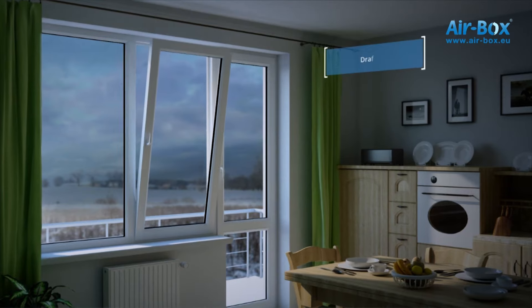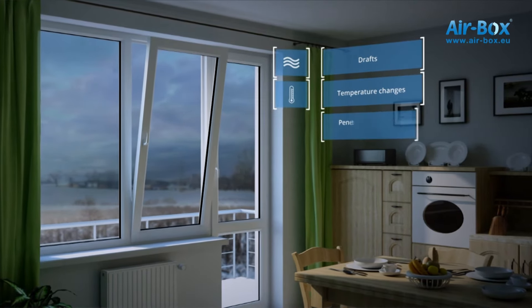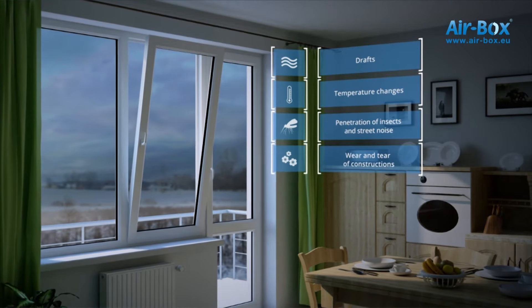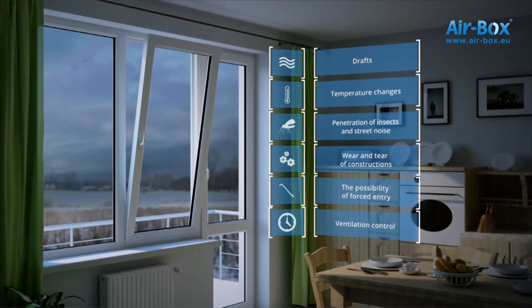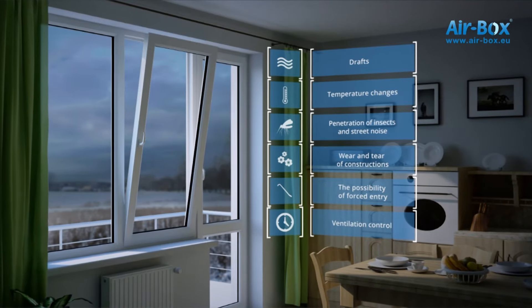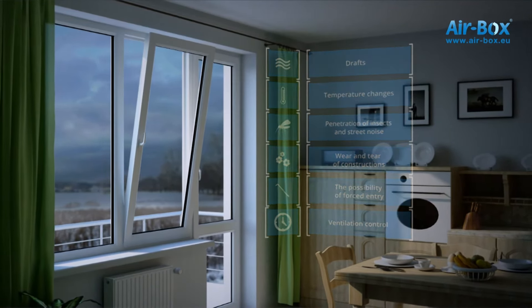They contribute to the formation of drafts, leading to sharp changes in temperature and humidity, especially in the winter. They allow the penetration of street noise and insects, increase the wear of moving components of the window. There appears a probability of forced entry. It is necessary to control the ventilation, which leads, at the time of ventilation, to the loss of PVC windows' main advantages.